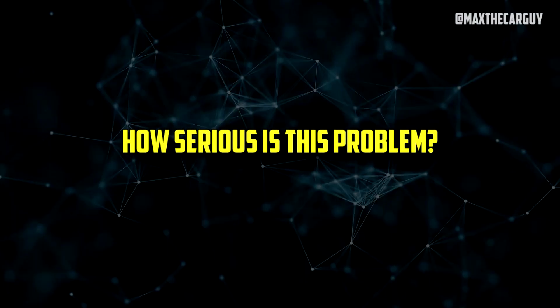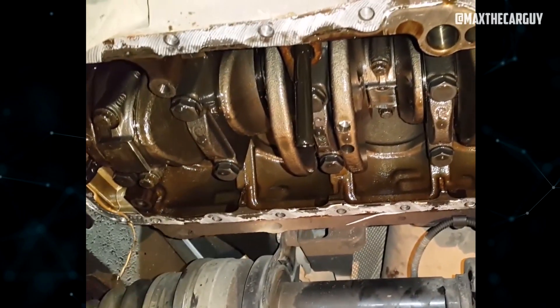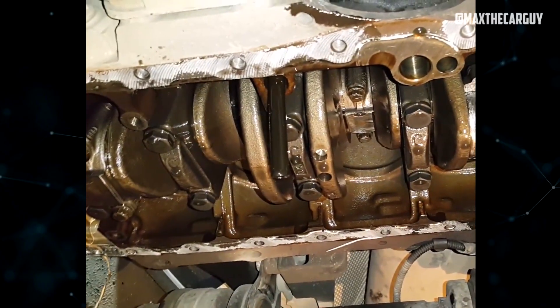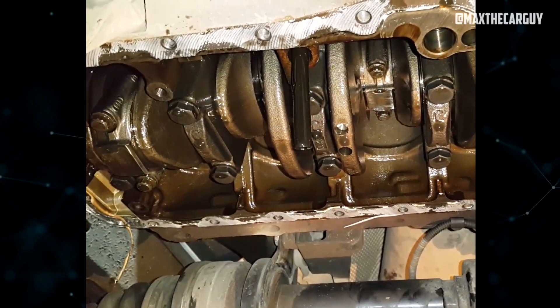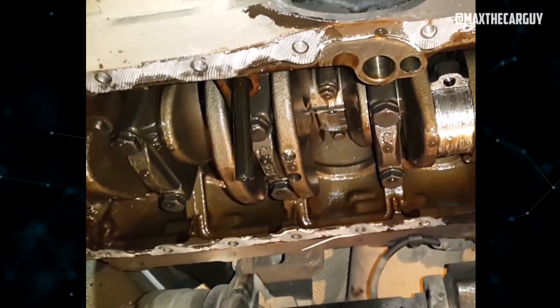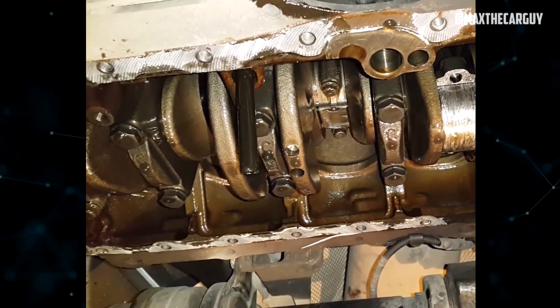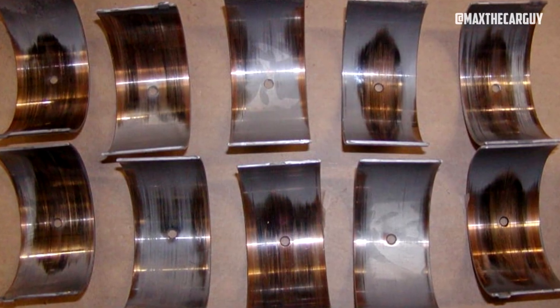How serious is this problem? Accelerated bearing wear has the drawback of being a never-ending cycle. The tolerances of an engine's main, rod, and camshaft bearings increase with wear, going beyond what the manufacturer intended. As they directly relate to an engine's capacity to maintain proper oil pressure, these tolerances are essential to engine operation. Over time, worn bearings lose their ability to hold pressure in the same way they did when they were first installed, allowing oil to flow through with little resistance.